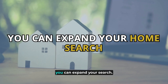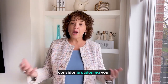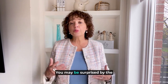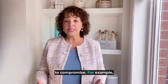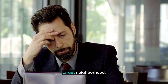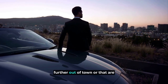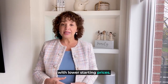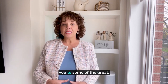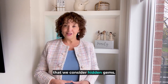Number four: you can expand your search. If you're having trouble finding a home within your budget, consider broadening your search criteria — you may be surprised by the kinds of deals that are available when you are willing to compromise. For example, if you're struggling to find an affordable home in your target neighborhood, expand your search area and consider homes that are a little further out of town or located in up-and-coming areas with lower starting prices. We'd be happy to introduce you to some of the greater but lesser-known neighborhoods that we consider hidden gems.